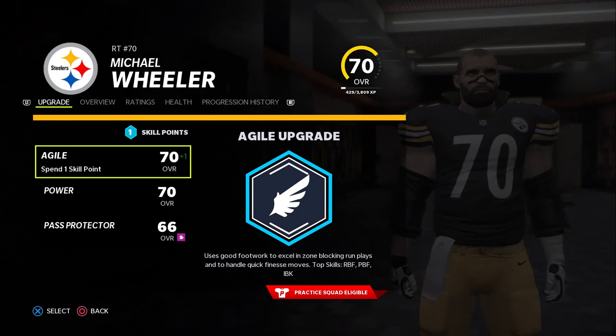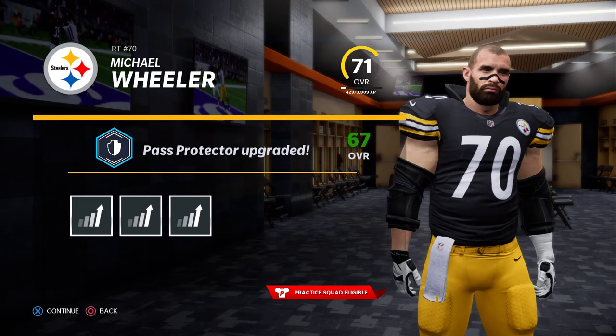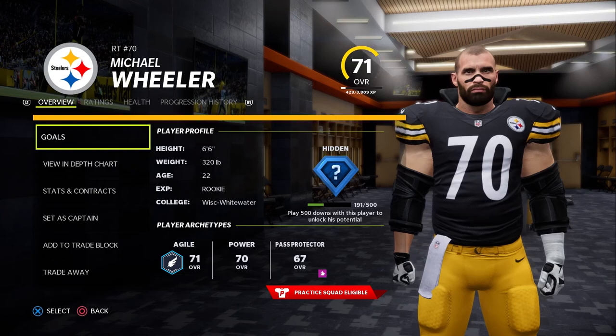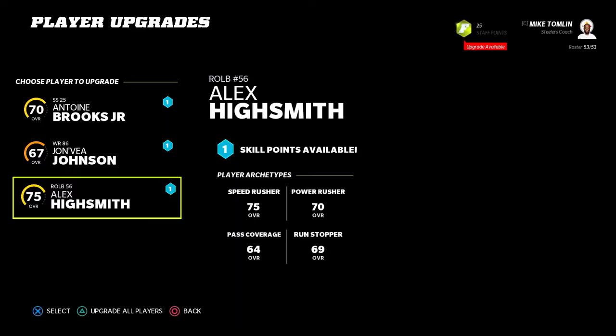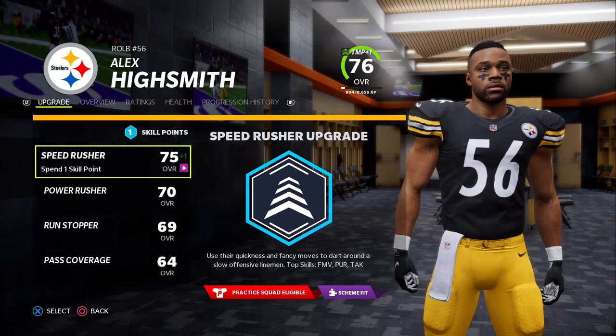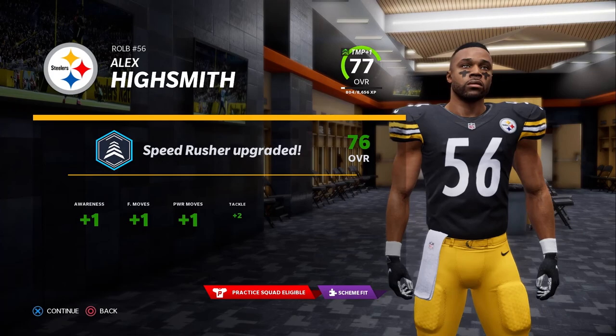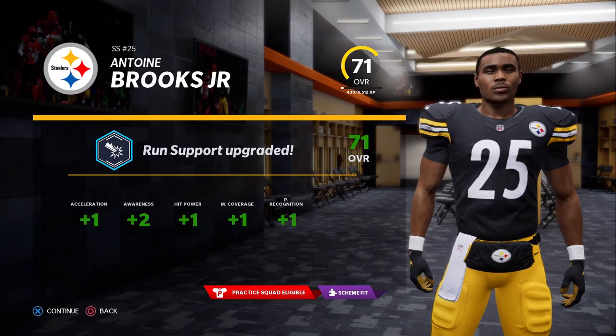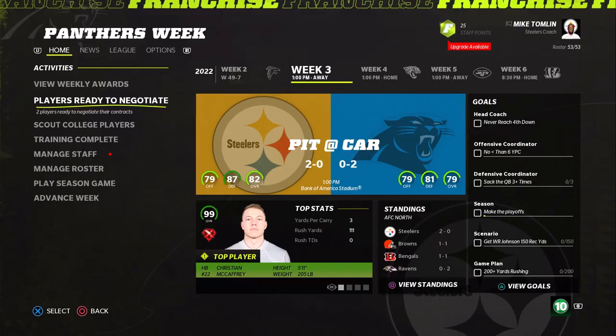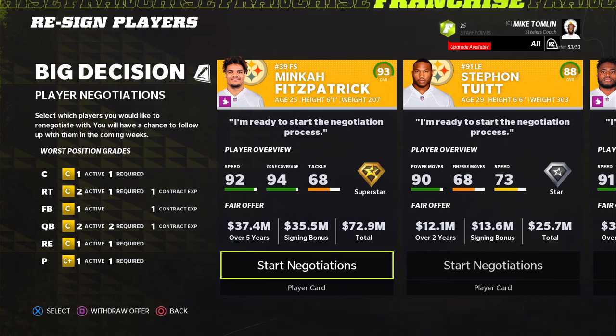Michael Wheeler, 26 years old, is now our starting right tackle. Decided to start him after seeing things from the other guy that weren't liked. Wheeler is getting to start and we want to see his dev trait, working to get his pass blocking up. Alex Highsmith has been very nice — he's stayed healthy and done a great job replacing Melvin Ingram coming off the edge. Tone Brooks also plays well in sub packages.